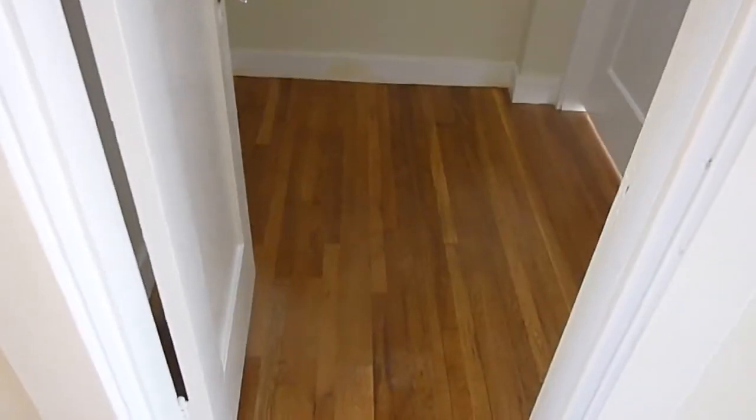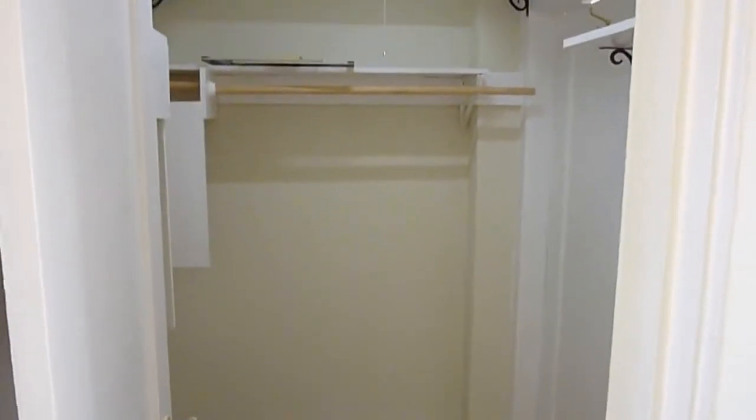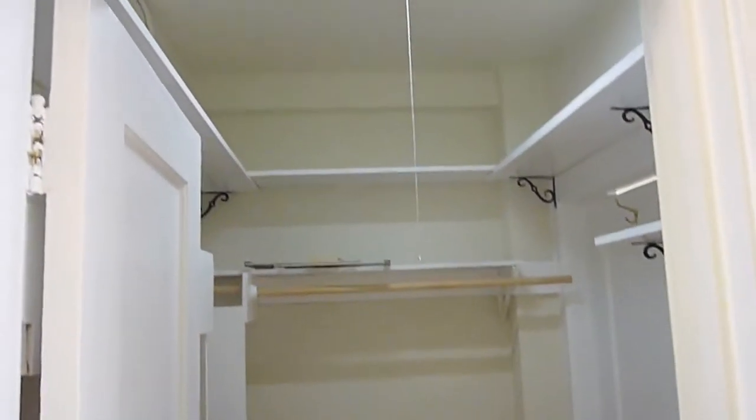This junior one-bedroom is chopped up into a variety of different rooms, and art school students and roommates on a budget use it as a sort of quasi two-bedroom. There is a large closet accessible from the hall with plenty of shelves and closet space.